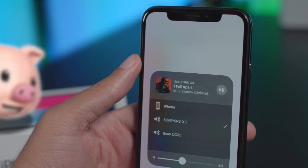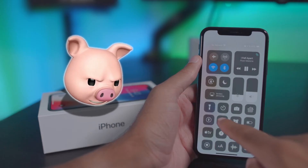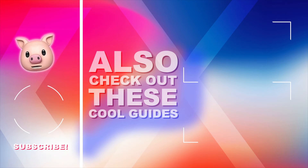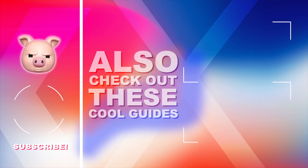Alright, looks like you got the hang of things. So keep going — you might as well smash that thumbs up for me. What are you waiting for? Do it! Hit that subscribe button too.